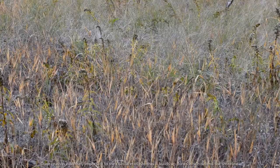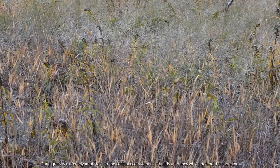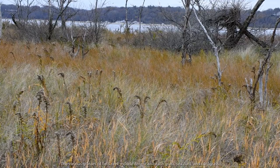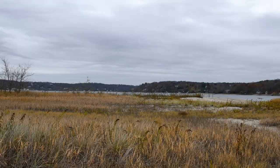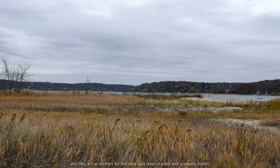Dune grass is extremely important to the coastal ecosystem, as it builds up dunes which defend the shoreline. The various grasses of Eel Creek include American beachgrass, sea oats, and cordgrass, and they act as anchors for the sand so it stays in place and gradually builds.